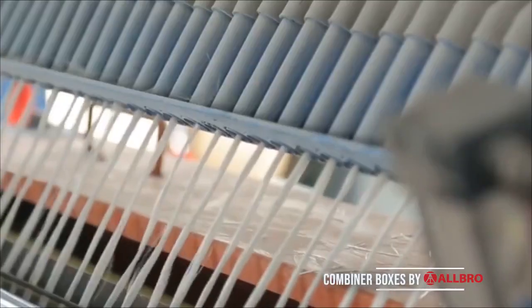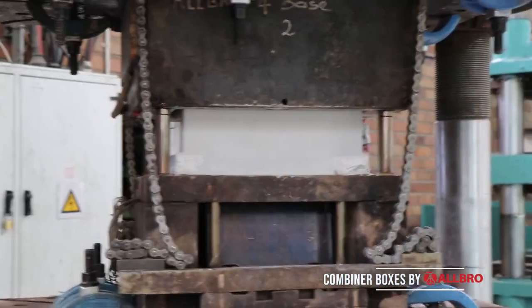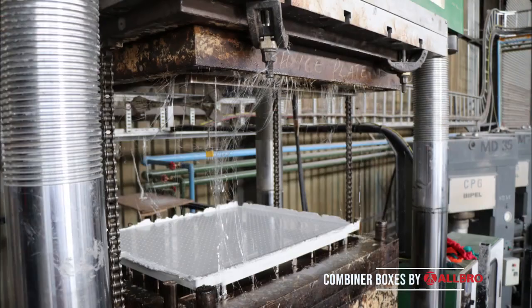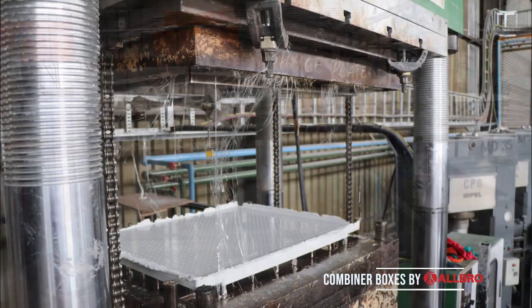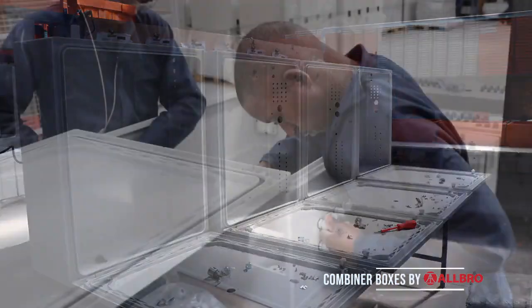Being vertically integrated allows Allbro to control every aspect of production, from the creation of raw material and in-house tool design and manufacture to the molding and populating of the enclosures into customized DC combiner boxes. This enables Allbro to offer its clients a solution which is difficult to beat both in design and price.